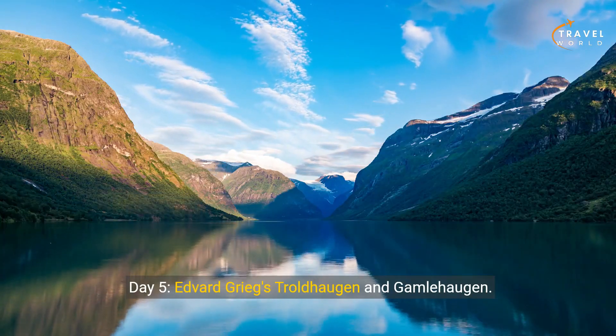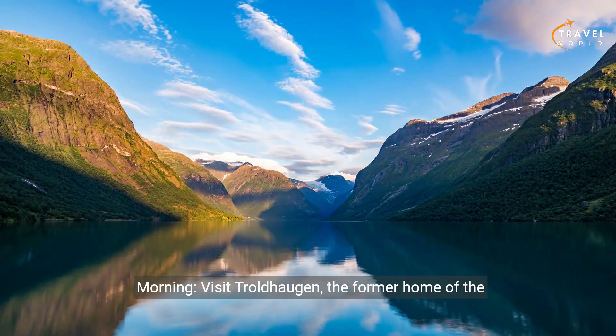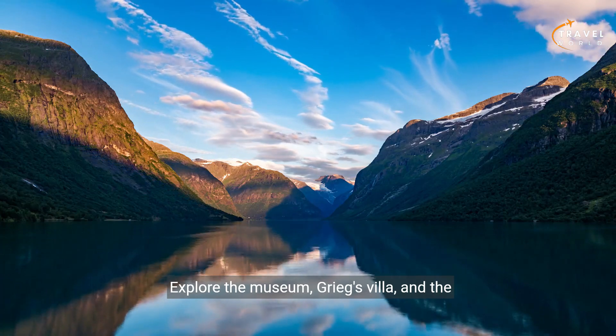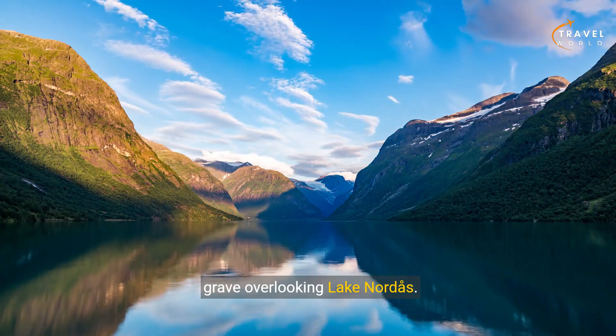Day five: Edvard Grieg's Trolldhaugen and Gamlehaugen. Morning — visit Trolldhaugen, the former home of the renowned Norwegian composer Edvard Grieg. Explore the museum, Grieg's villa, and the picturesque surroundings, including the composer's grave overlooking Lake Nordås.